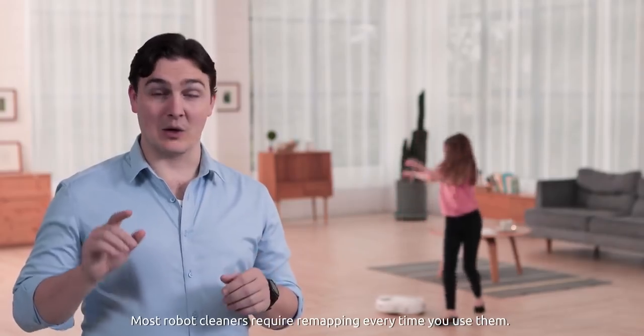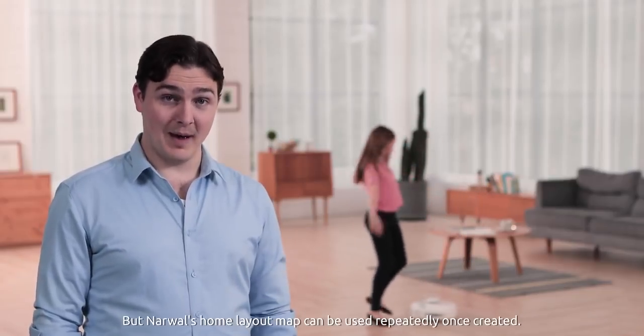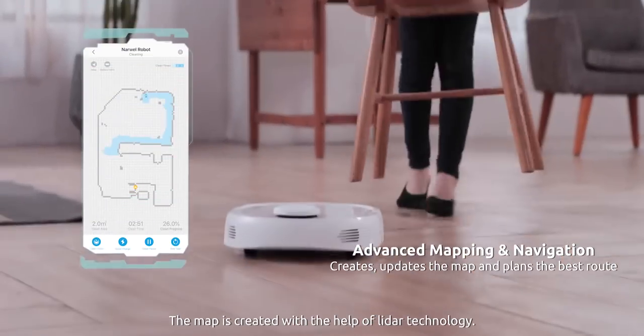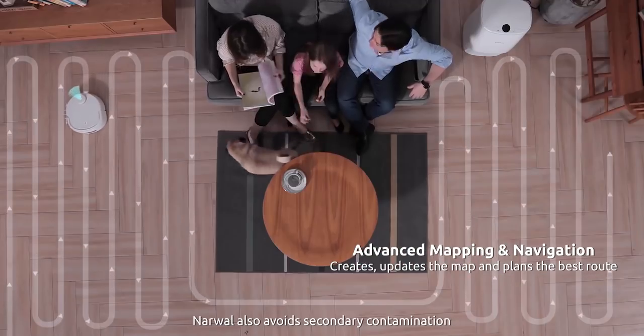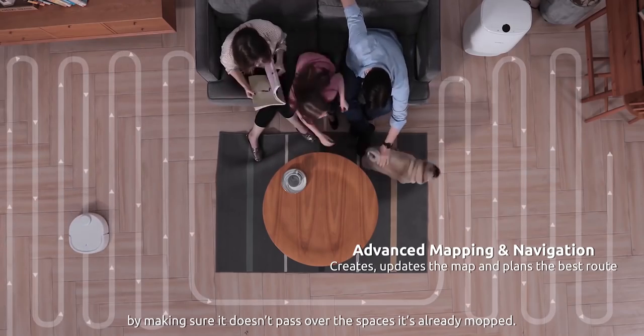Most robot cleaners require remapping every time you use them, but Narwhal's home layout map can be used repeatedly once created. The map is created with the help of LiDAR technology — what they use in driverless cars. Narwhal also avoids secondary contamination by making sure it doesn't pass over the spaces it's already mopped.